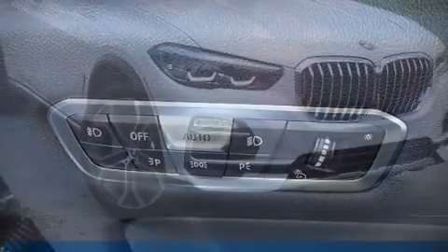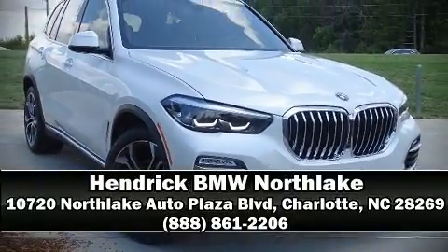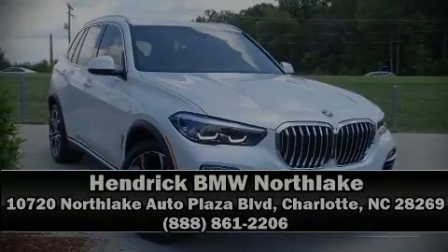Our sales reps are knowledgeable and professional. We are here to help you. To be continued...